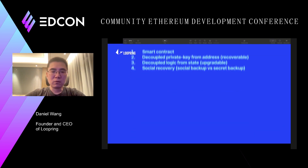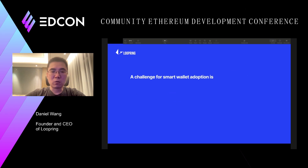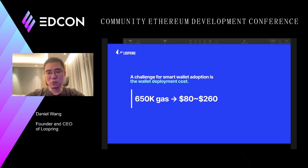We have been marketing our smart wallet solution for a while, but a big challenge is that deploying the wallet costs a lot of money. Right now on Ethereum mainnet, each wallet will cost about 650k gas, which translates to about $100 sometimes.